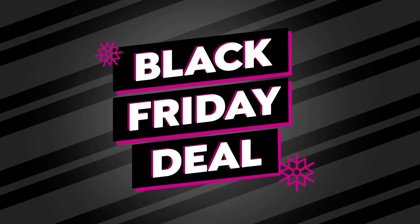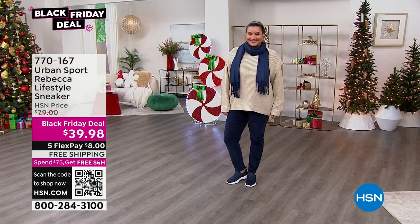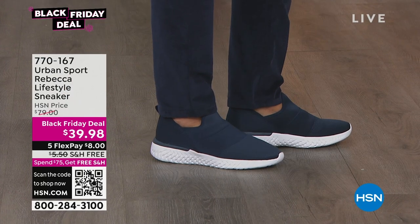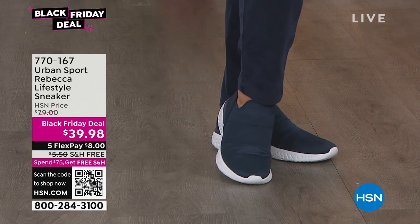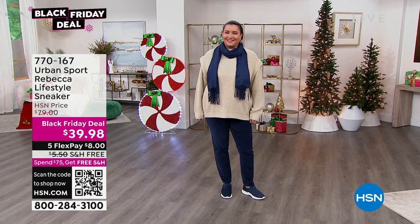I promised you we'd have really good gifts under $50 — look at these shoes. These are from Urban Sport, called the Rebecca, a lifestyle sneaker. We've got it in black, khaki, mauve, or navy. Medium widths from size 5 to 12, including half sizes. They're so sleek — just slide your foot in or out, no laces. And they work with everything. Very chic looking, so even when you're not dressed for the gym, they'll still look amazing.